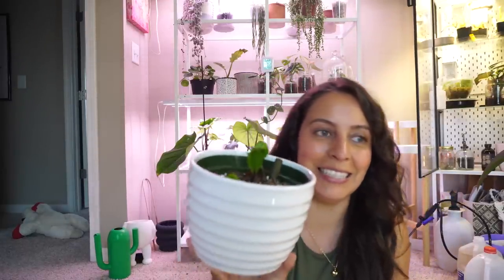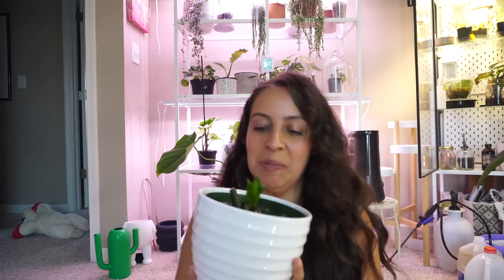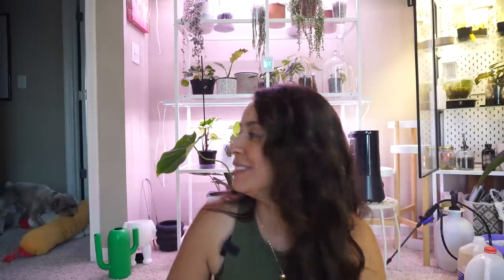This is actually the only ZZ Senzi that I have, so I'm very proud of this baby. I didn't think she wasn't going to make it. I saw some good rhizomes, I saw some good roots, she had some green left on the tiny bit of stems that she had, and here she is. Super pumped about that one.